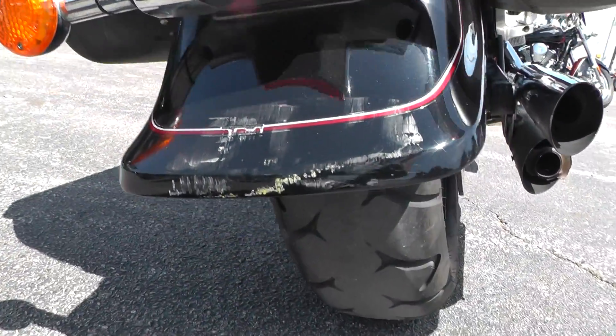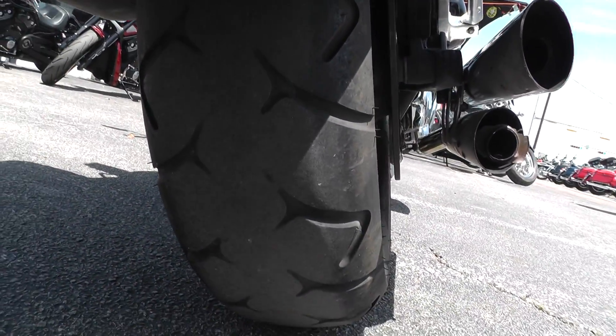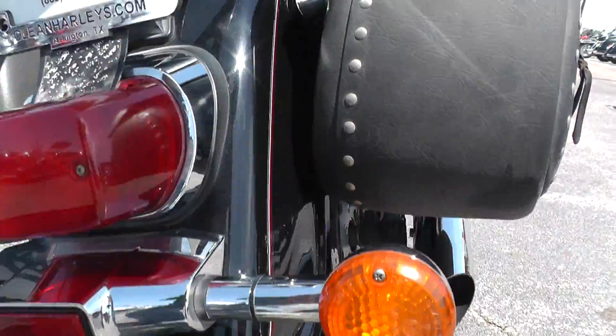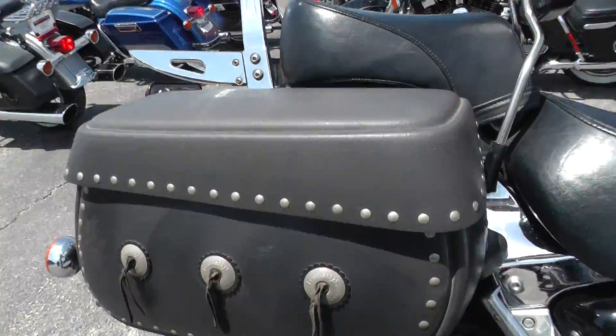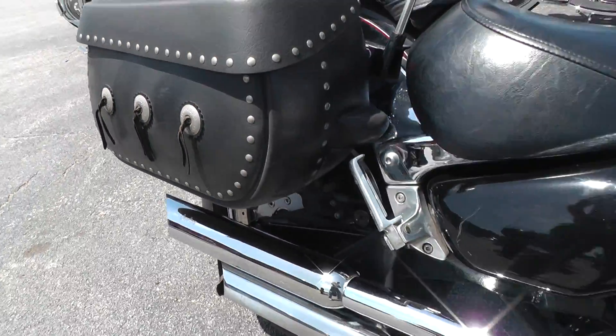There's a hard molded bag. Got a scratch back here on that back fender. Rear tire looks like it needs to be replaced pretty quick. Passenger backrest. And there's a set of Jardine mufflers on it.